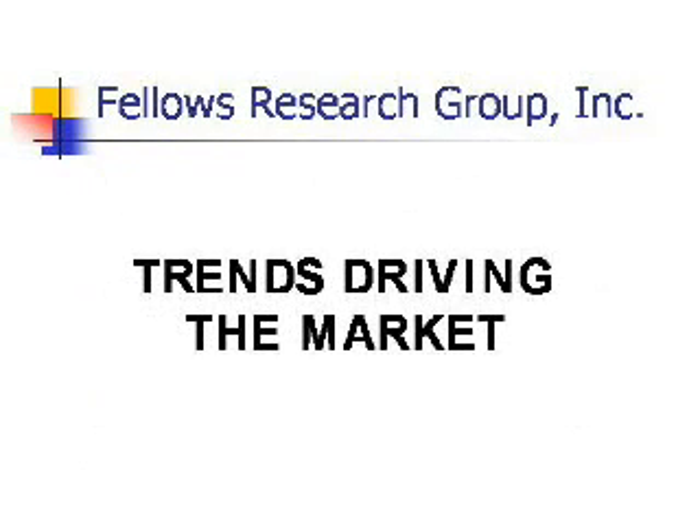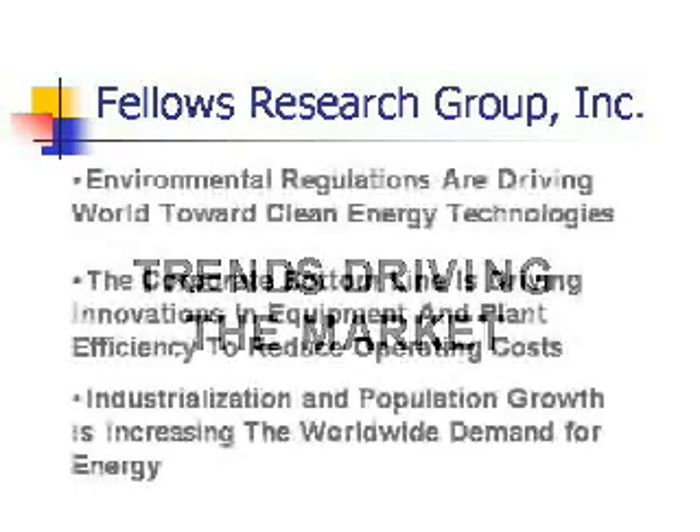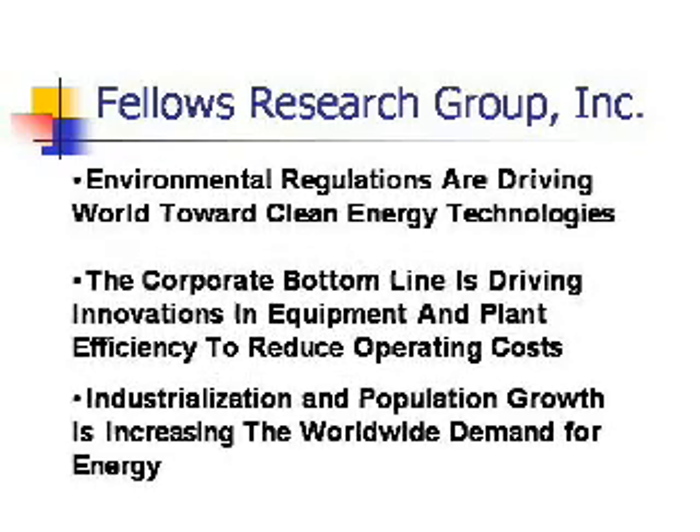Some of the global trends driving the market are tough environmental policies, efforts by industry to economize through improvements in efficiency, population growth, and increasing industrialization.